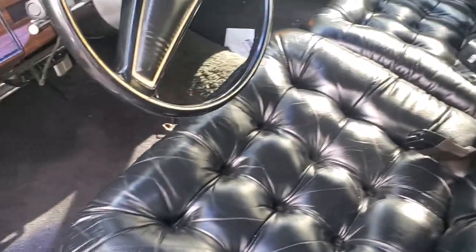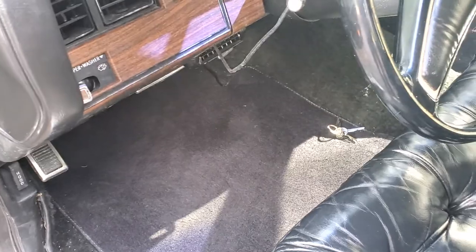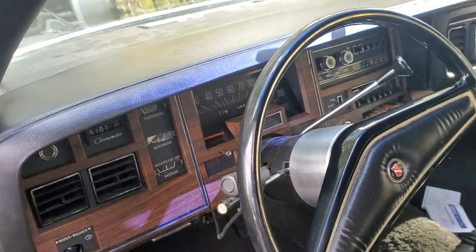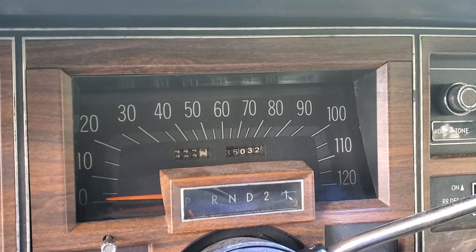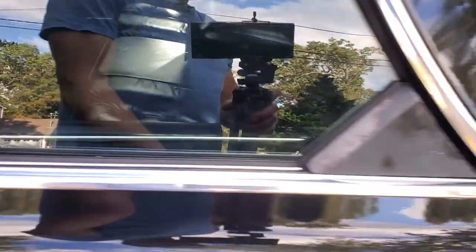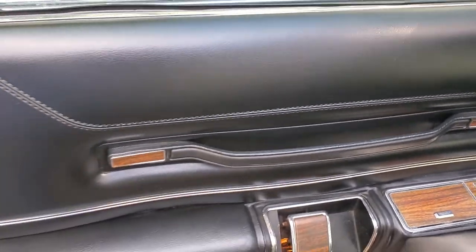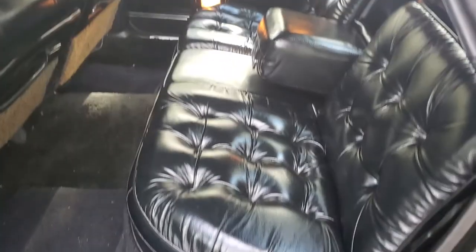That's the original front seat, the original floor mats — I should have vacuumed it. There's the dashboard, and if you see that odometer it says 35,000 — that is the original miles. Here's the back seat, door panels, and the fine Corinthian leather.